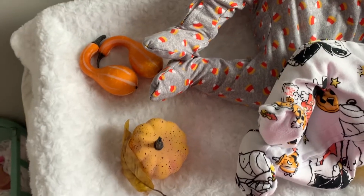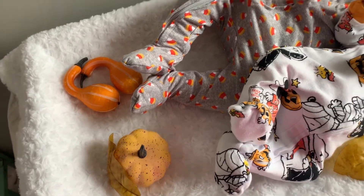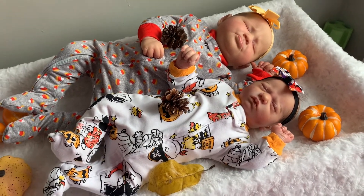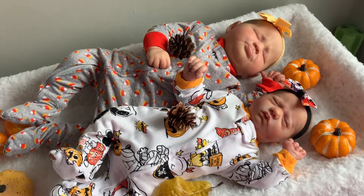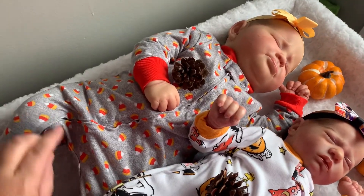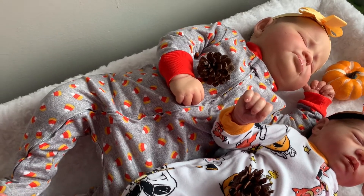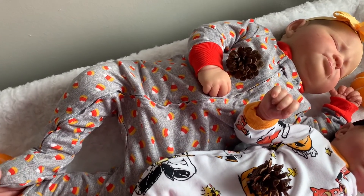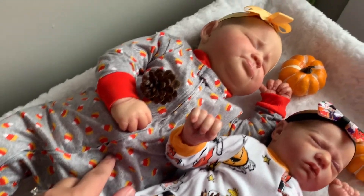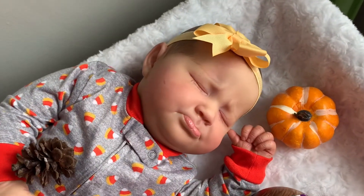That was my dog! And then some more pumpkins. So I thought I'd come on real quick to show you what I've dressed them in for Halloween. Miss little Lakelyn over here has on a gray footed sleeper and it's got candy corn all over it, and she's got a little yellow bow.